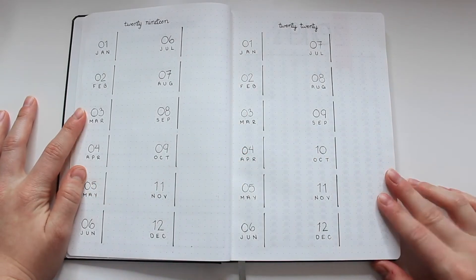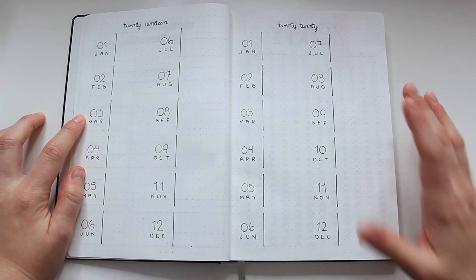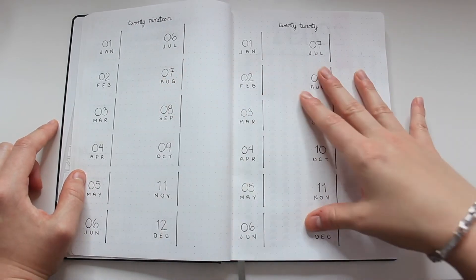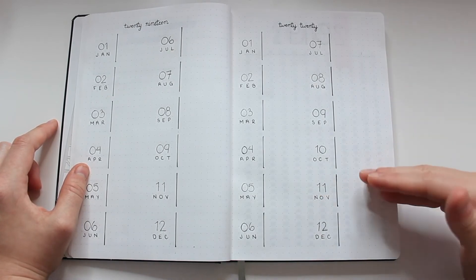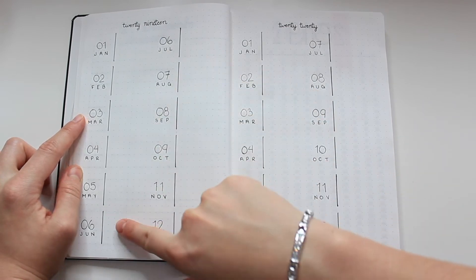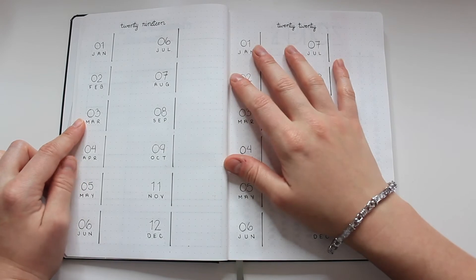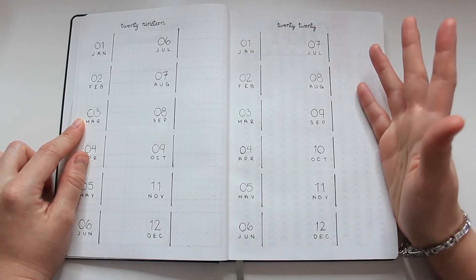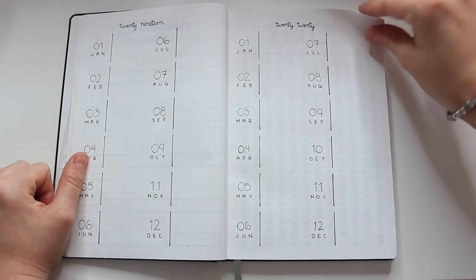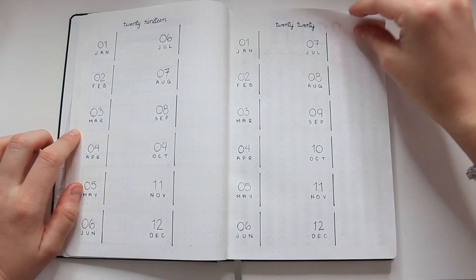The next layout is my future planning layout — one page for 2019 and one for 2020. Occasionally I'll make plans that are in the future, and with a bullet journal it's hard to plan ahead since you set it up as you go. So I like to have a page where those future events can go. For example, this summer we have two weddings — one in June and one in September or October — so I can put down those dates here and when I go to plan that month I won't forget. Same thing for 2020: vacations, doctor's appointments, whatever it may be.